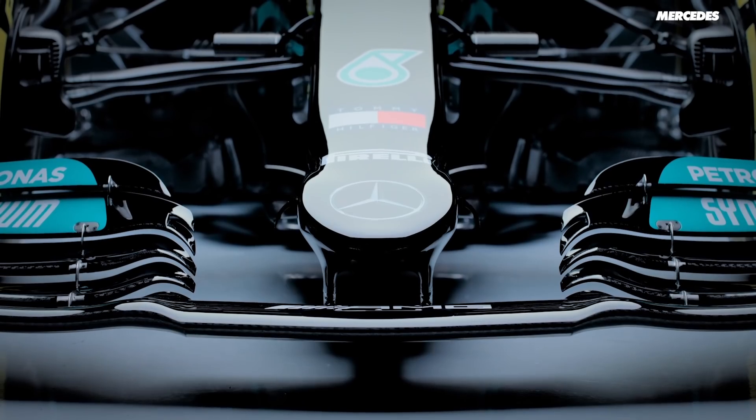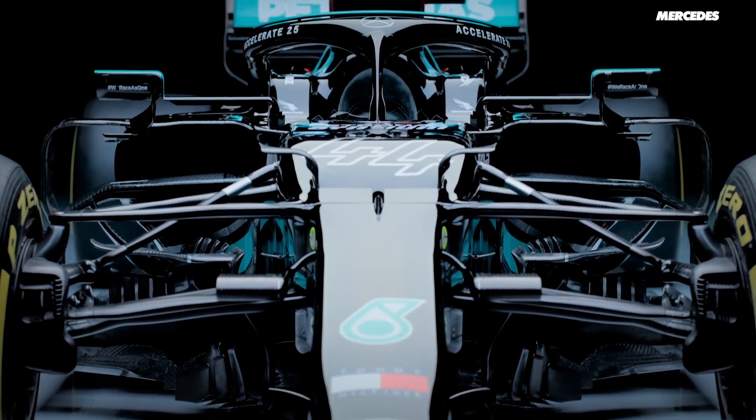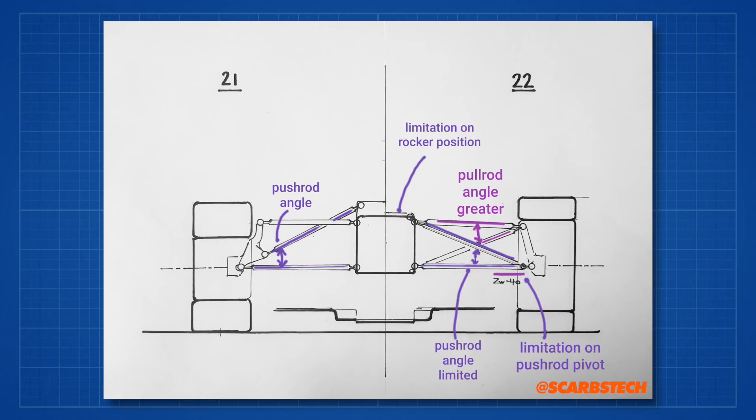A lot of people are going to tell you that going from push rod to pull rod at the front is a really big factor that will greatly alter the handling and characteristics of the car — that's just not the case. It's purely a packaging and aero thing.